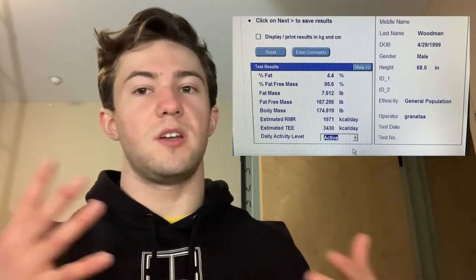I will also throw up the calculations on the screen from the machine, and you've obviously seen clips of me going through the actual process, so you know it's all legit. Me and my partner who worked with me are both trained in using the Bod Pod and have done it multiple times in our class, so the measurements should be relatively accurate.